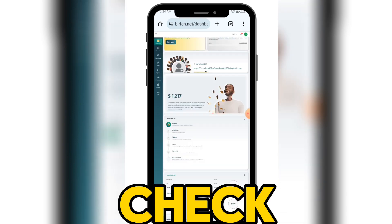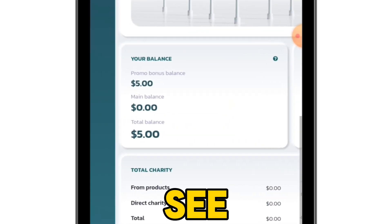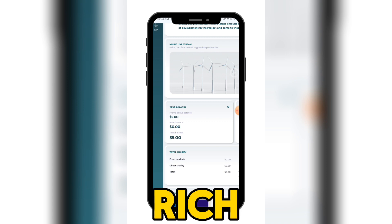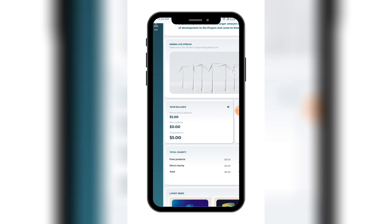Now that we have created this account, we should have a five dollar sign-up bonus. Let's check — look at it, you can see my balance now has a five dollar sign-up bonus. On this platform called Be Rich, the minimum you can invest is one dollar and the minimum you can withdraw is one dollar. Now that we have the five dollar bonus, you have to deposit in order to make use of it.